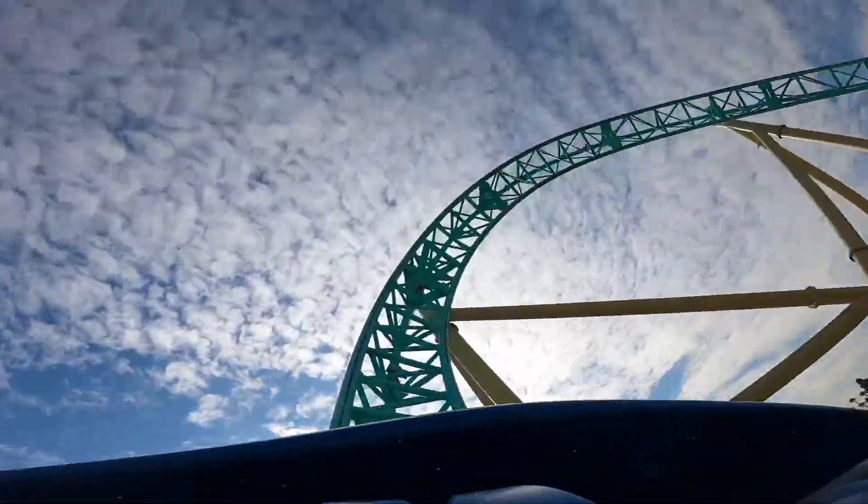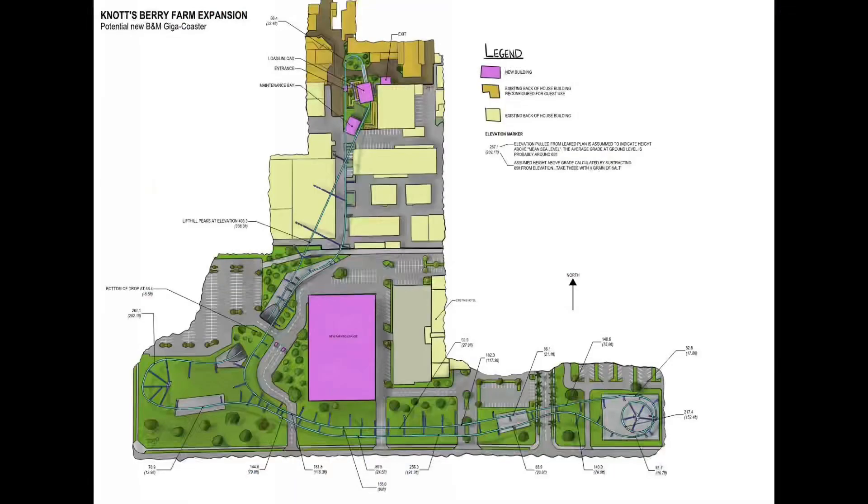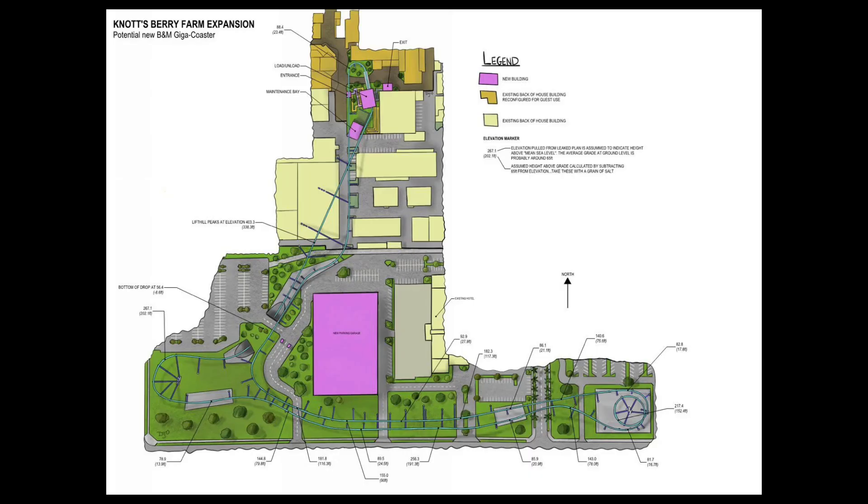They have one photo, and those are the blueprints. According to these, it looks like the loading station will be in Ghost Town, and it will wrap around the park. So you know it's going to be a big coaster.